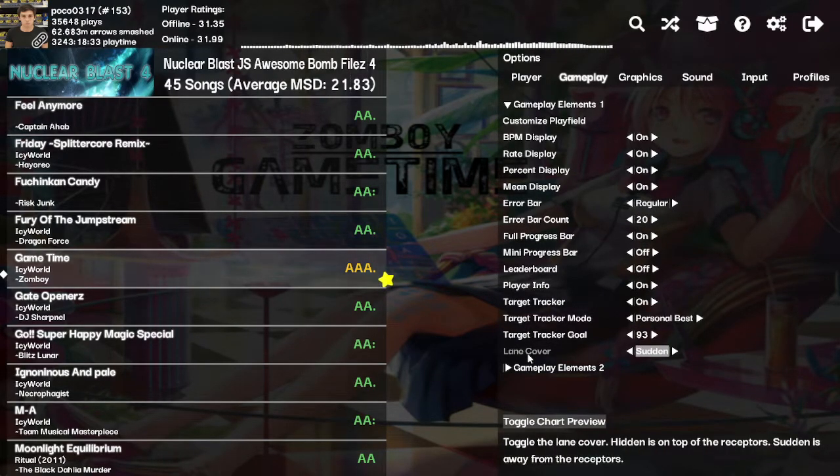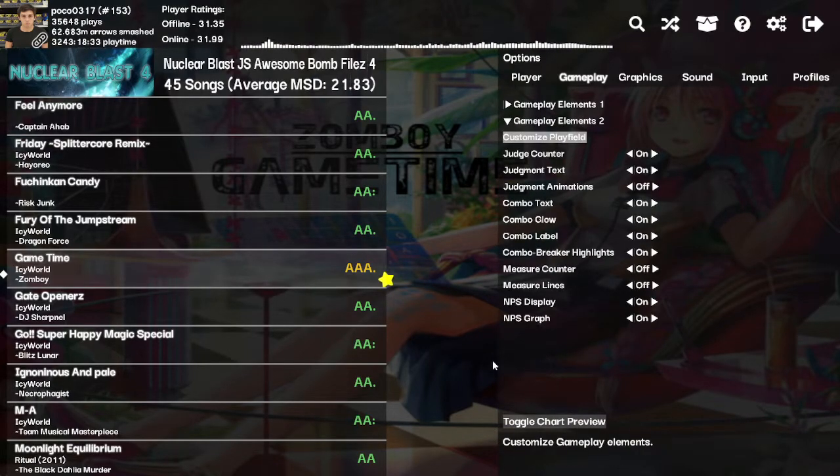I'm not gonna go into everything in detail because it's explained to you in English right here. I wrote all of that.